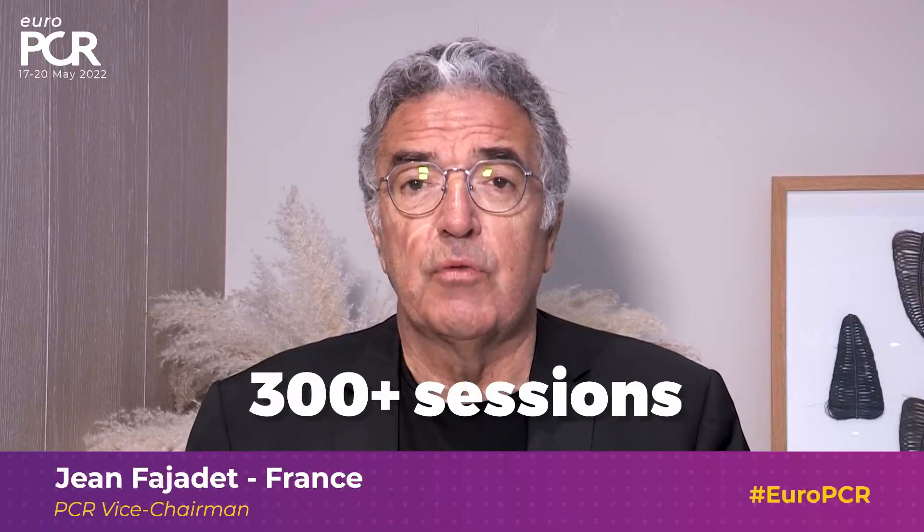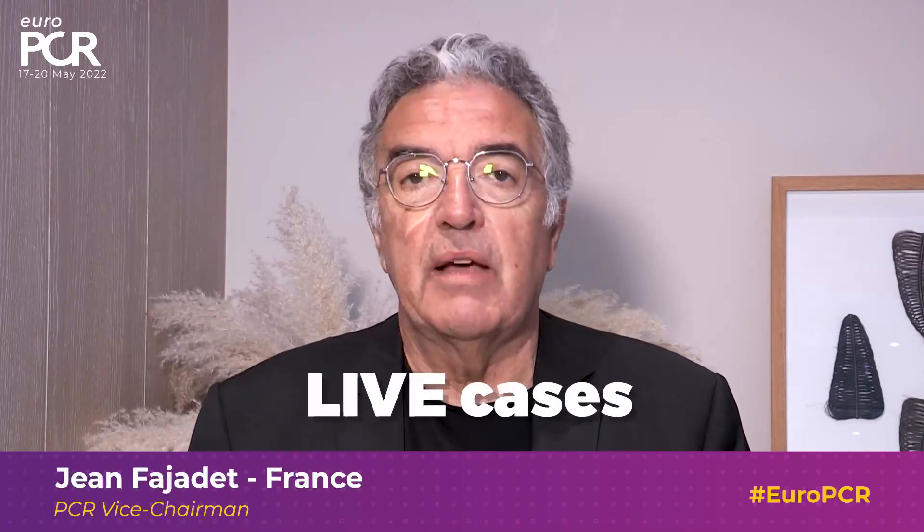This year particularly we have the possibility for all the participants coming to Paris at Palais des Congrès to follow more than 200 sessions, in more than 20 rooms — exactly 20 rooms — plus the main arena where we have all the live transmissions, covering all the topics.